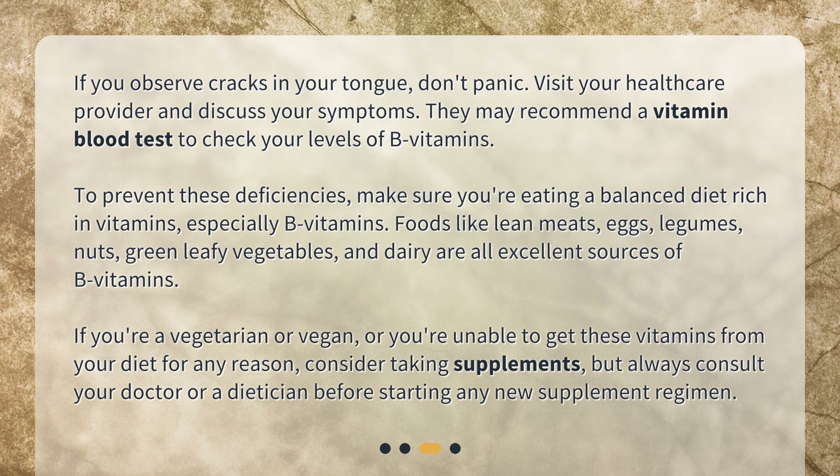To prevent these deficiencies, make sure you're eating a balanced diet rich in vitamins, especially B vitamins. Foods like lean meats, eggs, legumes, nuts, green leafy vegetables, and dairy are all excellent sources of B vitamins. If you're a vegetarian or vegan, or unable to get these vitamins from your diet, consider taking supplements — but always consult your doctor or a dietitian before starting any new supplement regimen.